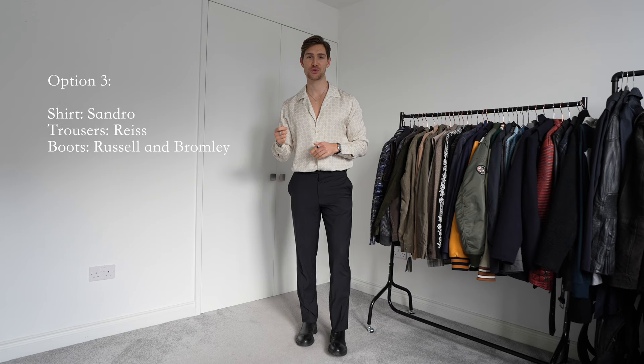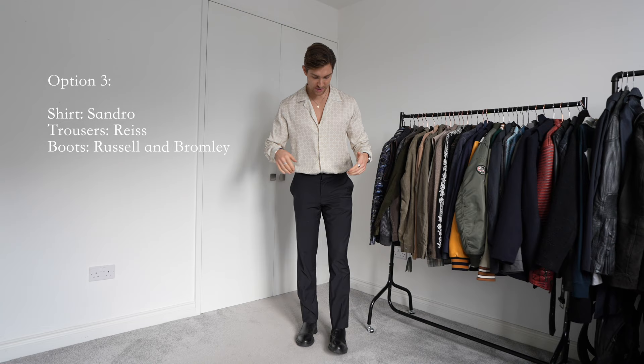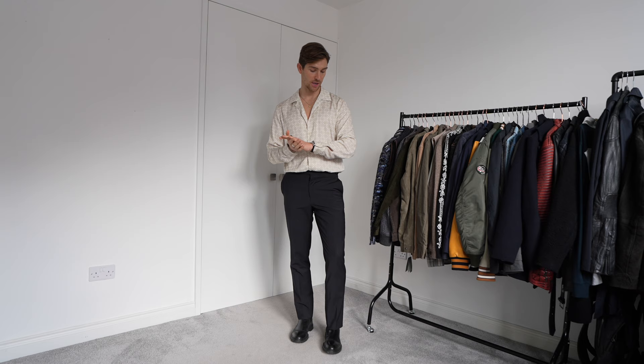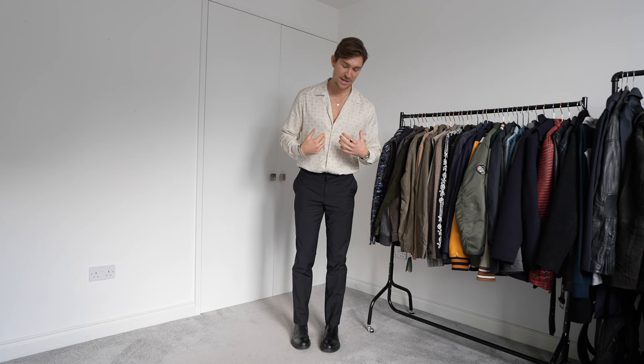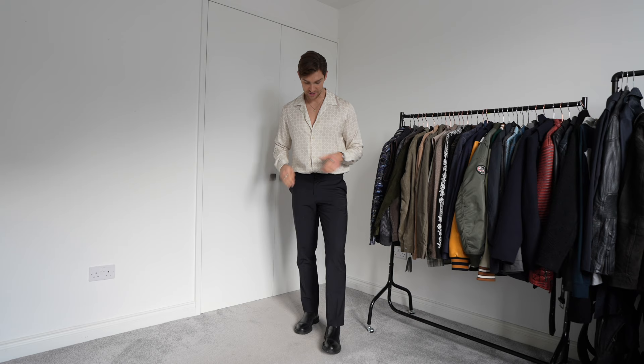Look number three is probably the most controversial of all three because it's a little bit different. I've gone for the same boots from Russell and Bromley with the same slim-fit trousers from Reiss, and on top I've gone for the spicy Sandro shirt. This is very different - if you walk into your Christmas party everyone's going to notice it immediately. I think that's exactly what you want: to stand out from the crowd at a Christmas party. If you wear something very traditional it doesn't look bad, but it just doesn't give you that flair. This is actually my favourite of the three and I'm going to wear this to the event this evening.